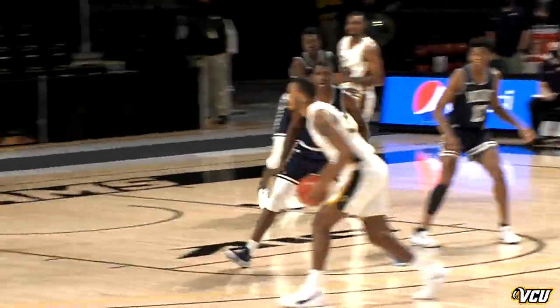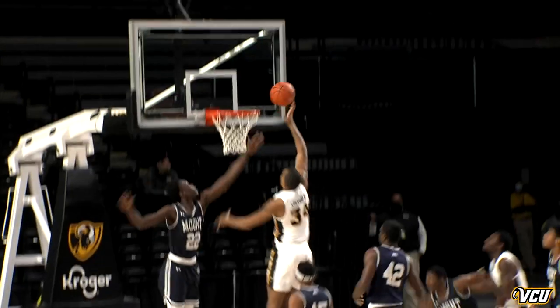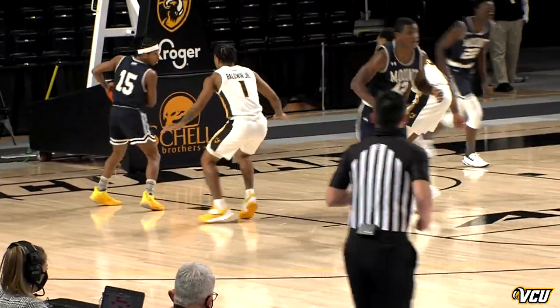Malik Jefferson, local kid from the Richmond area, wants to come back to his hometown and have a good game today. Stockard in the post, nice baby hook for the first two of the game.